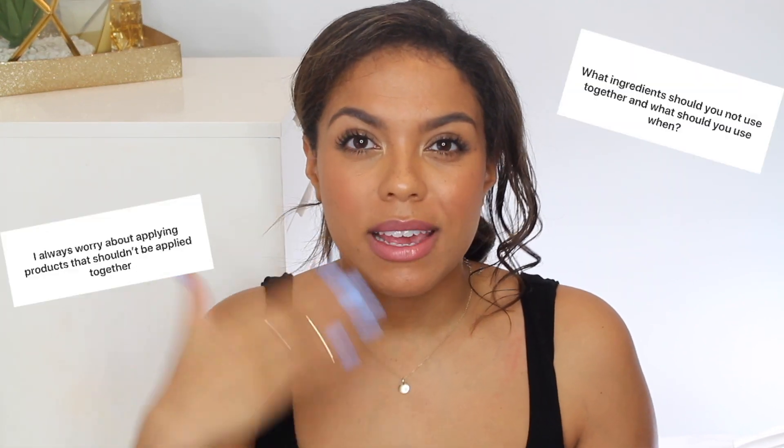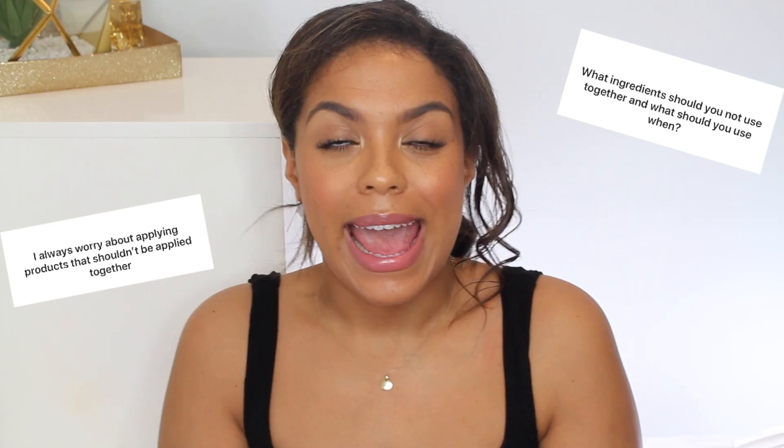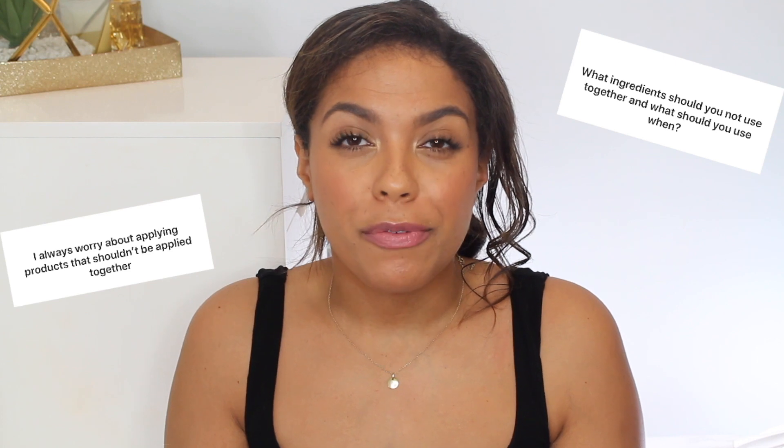The next question was about mixing ingredients in general — what can you mix, what can't you mix? It depends on the line and is a personal preference, but my best advice is to have one active ingredient per session, because active ingredients and acids are so popular right now and we can tend to overdo it. If you're using something like a salicylic acid, which is also known as a BHA, I would just stick to that one salicylic acid per skincare session.